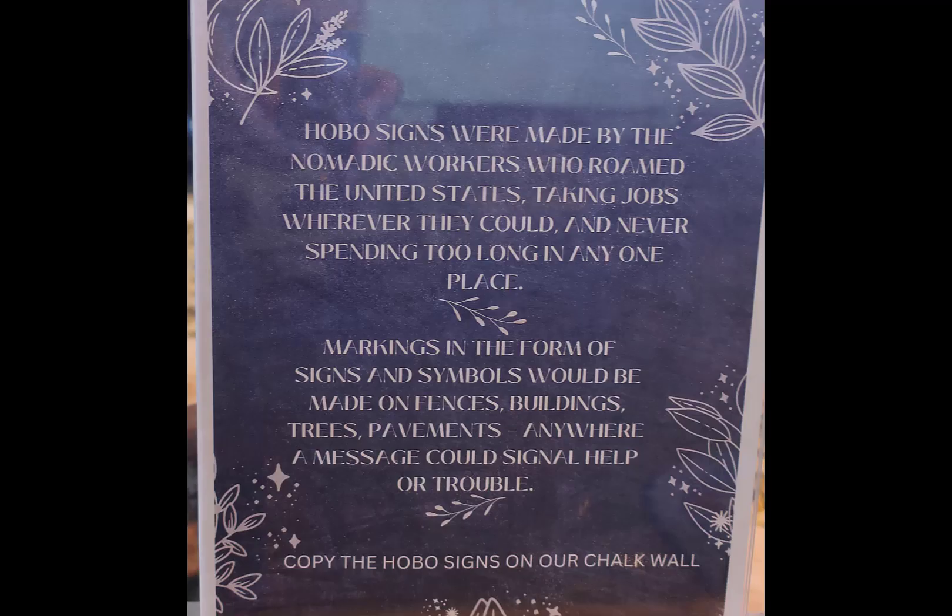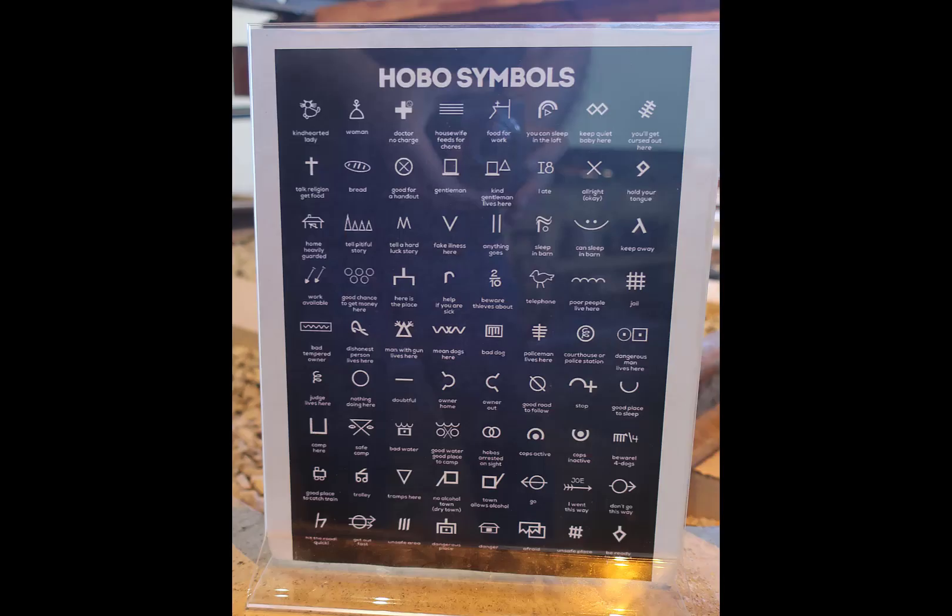Hobos and railroads just seemed to go together, and I've seen this in several railroad museums — the hobo signage. It's usually pretty consistent; it seems to be a semi-formal language. The museum had their display, which makes you giggle and makes the kids giggle.